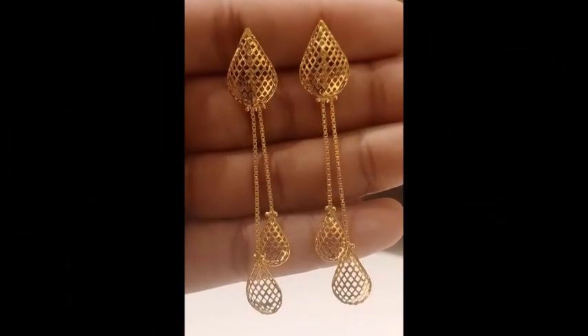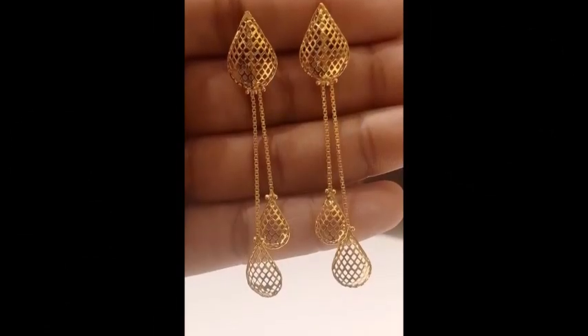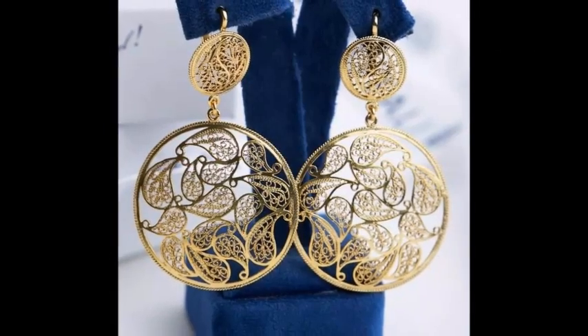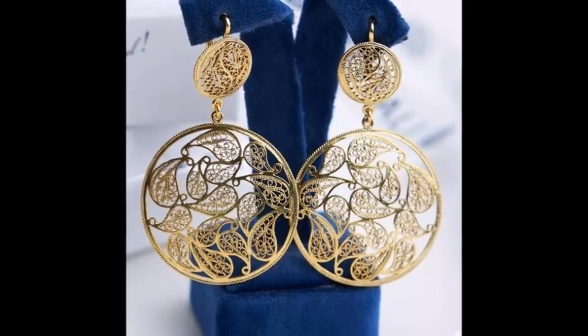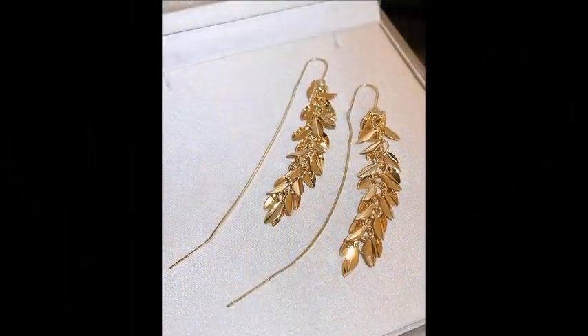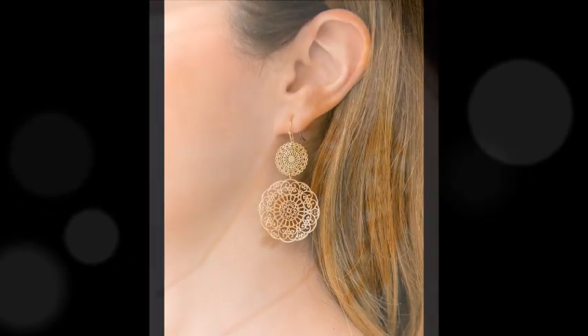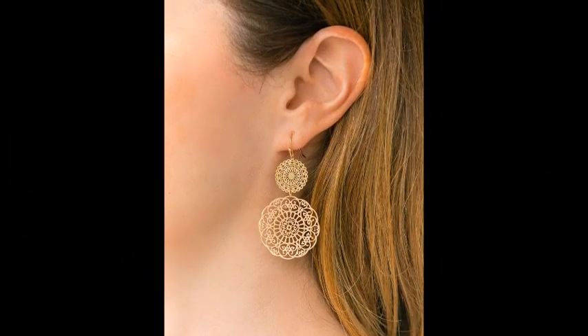Their geometric design is perfect for anyone who loves unique and artistic jewelry. Combining classic floral designs with detailed lattice work, these earrings offer a blend of tradition and modern style. The intricate patterns add elegance to any outfit, making them suitable for both day and night.